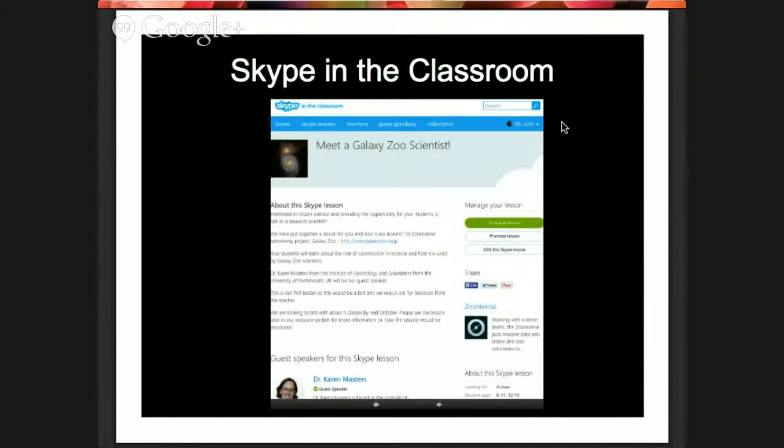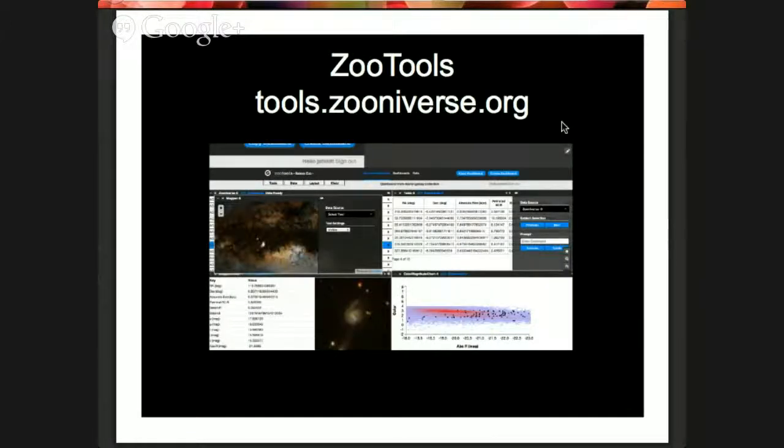We also have a program called Skype in the Classroom. If you're interested, we can arrange for one of the scientists who works on one of our projects to Skype into your classroom, answer questions, and talk about their science and the Zooniverse. You could have somebody like Meg or other scientists talking directly to your students, which is great — especially if you build it around using the websites and projects beforehand.